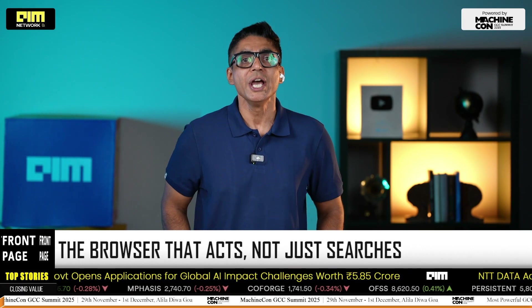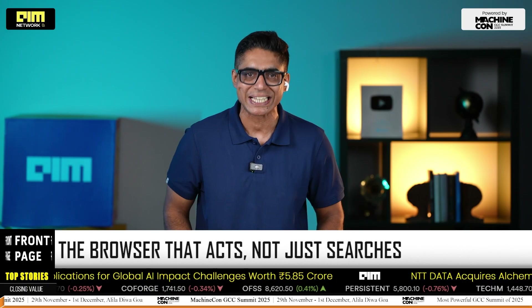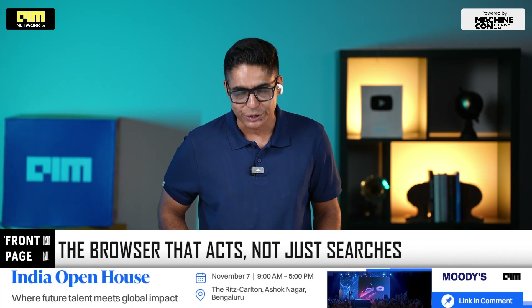Good evening once again. After months of speculation, here on Front Page, OpenAI has finally launched ChatGPT Atlas — a bold strategic move that doesn't just add AI to the browser, but turns the browser itself into an intelligent agent.